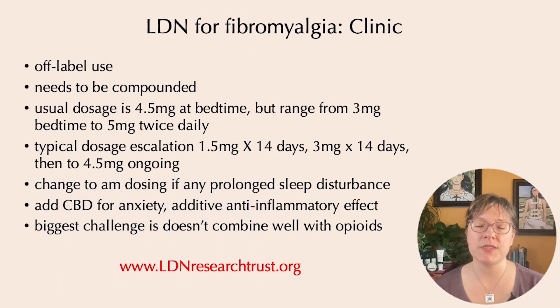When using low-dose naltrexone in the clinic, a few things to keep in mind: it's an off-label use and the medication needs to be compounded at a compounding pharmacy. Insurance sometimes won't cover compounded medications, and in that case the monthly out-of-pocket cost is usually in the $50 to $60 range. If a patient can afford it, it's definitely worth a try. You need to use it for at least two months, ideally three, before judging whether it's helpful, because it takes about six to eight weeks before the maximum benefit is seen.